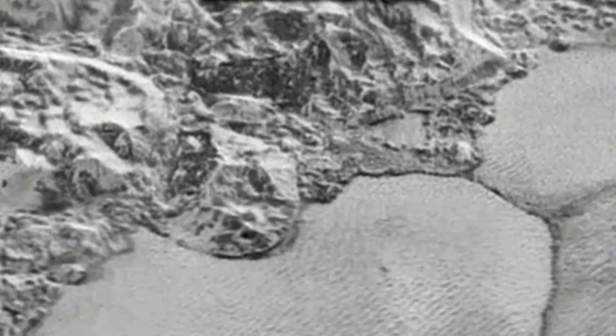The pattern of the cells, mission scientists believe, stems from the nitrogen-dominated ice's low thermal convection.